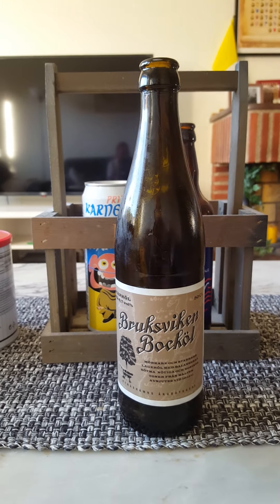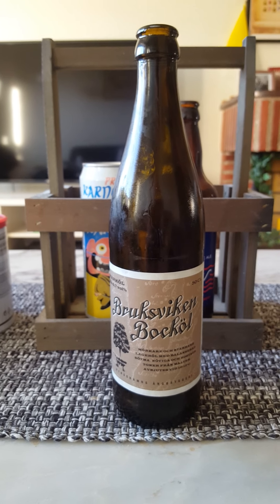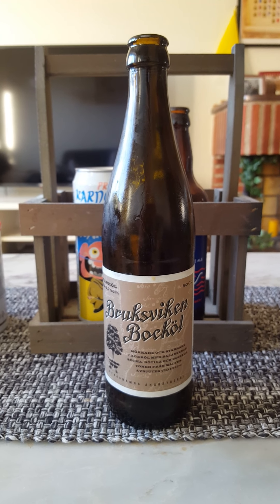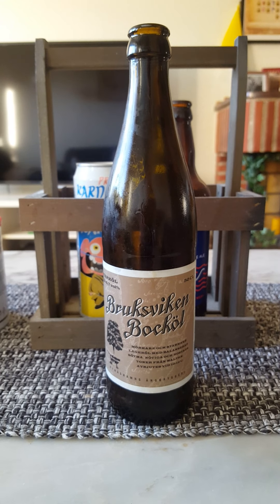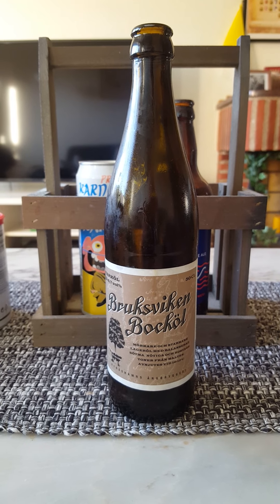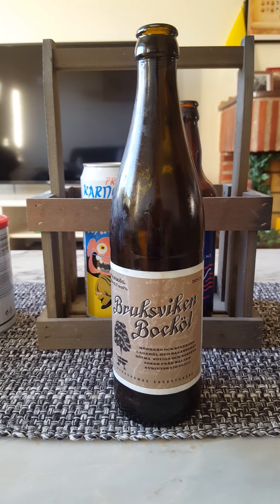Let's get the aroma on this bad boy, see what it's all about. I get what they say on that label because I definitely get kind of a malty and nutty aroma. Sweet! Almost like a smoky note to it as well. Smells very nice!